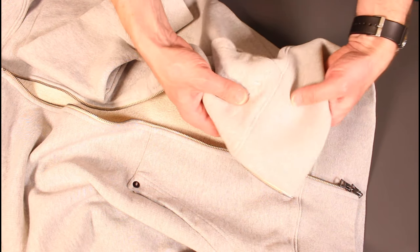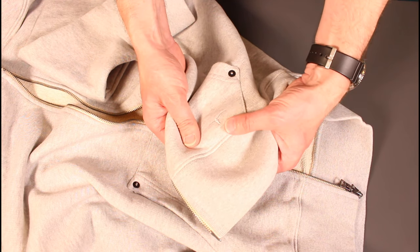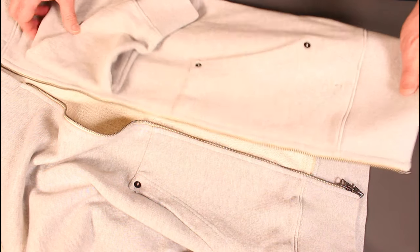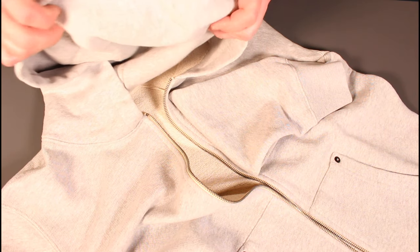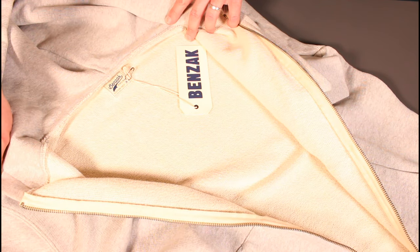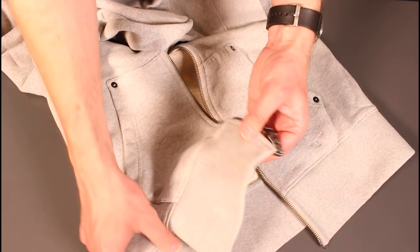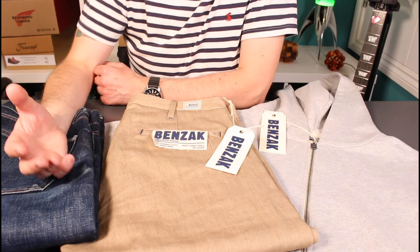On the pocket there's also the bull's head logo — I always thought that was a steer's head, but checking the Benzak website it's confirmed as a bull's head, which is their logo. The hood is double thickness, so nice and warm, with a nice little bit of branding on the inside. Really nice tight deep-ribbed cuffs and waist. That brings us to the end of the video.